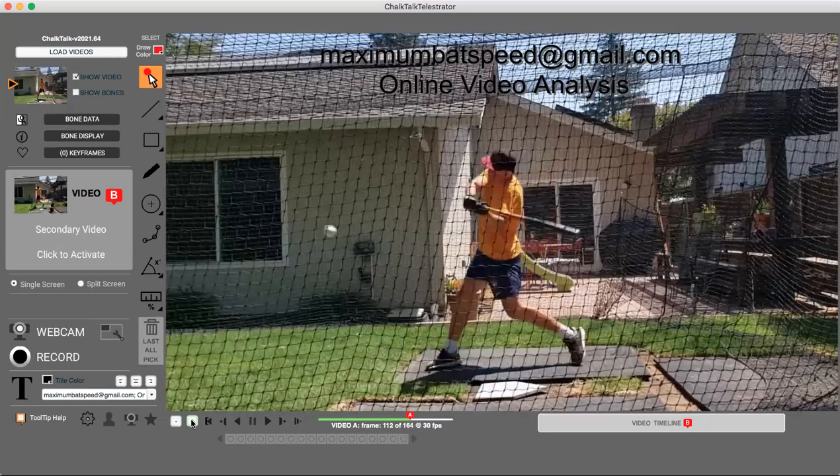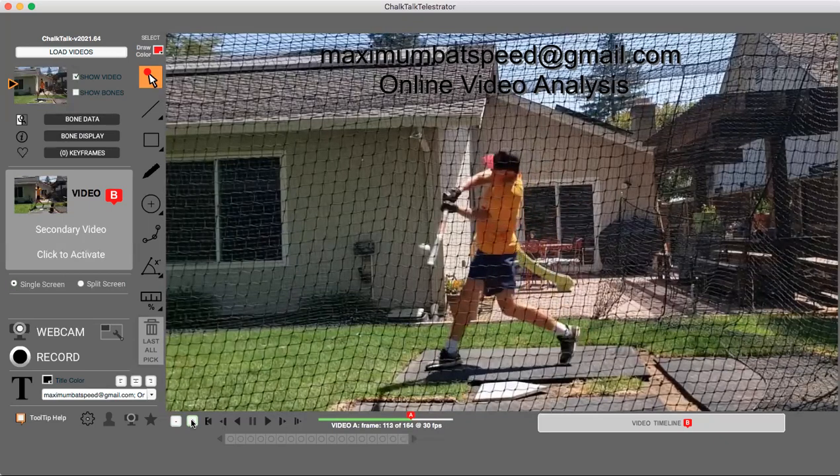I do online video analysis — get a hold of me at maximumbatspeed@gmail.com. I work with coaches and players from youth all the way to professional. I really hope you liked this video — please give it a like, subscribe to the channel, and God bless you.